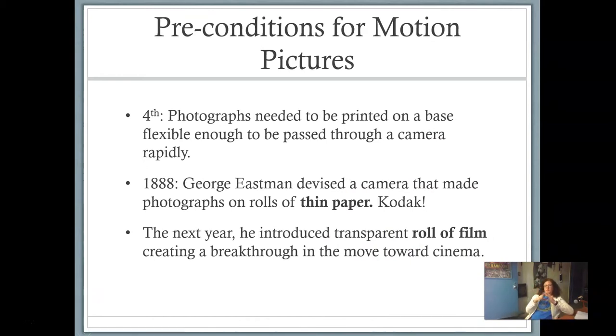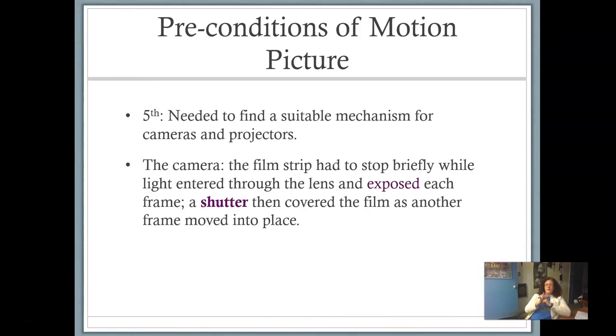The fourth precondition for motion pictures: photographs need to be printed on a base flexible enough to pass through a camera rapidly. In 1888, George Eastman devised a camera that made photographs on rolls of very thin paper — that's where the company Kodak came from. The next year, he introduced a transparent roll of film, creating a breakthrough in the move towards cinema. Fifth, we needed to find a suitable mechanism for cameras and projectors. The film strip had to stop briefly while light entered through the lens and exposed each frame, and a shutter had to cover the film as another frame moved into place. This was amazingly complicated technology.